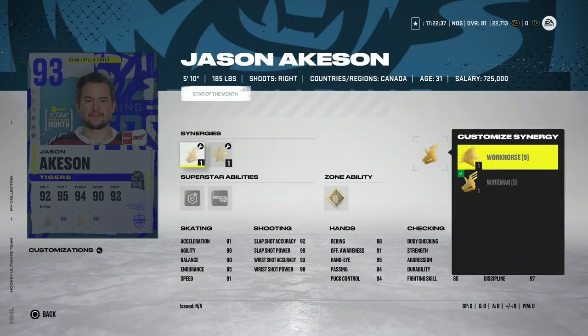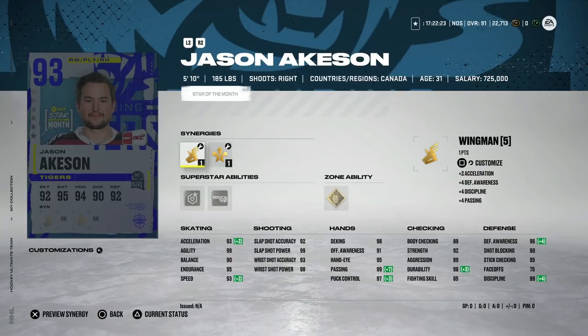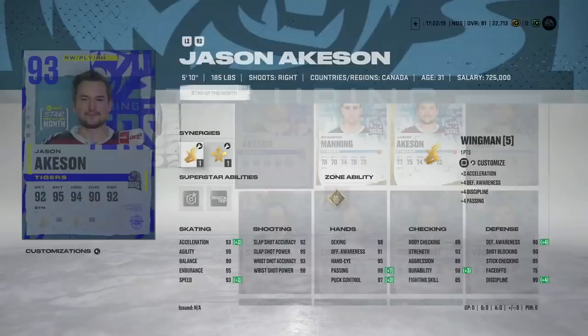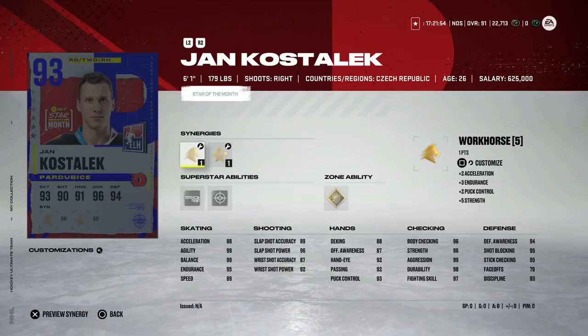Then we've got the 93 Jason Ackeson with Wingman, Workhorse, and Distributor. Snipe, Tape to Tape, and Make It Snappy — seeing a pretty big trend ever since the change in APs. 93 speed, 93 acceleration. This is essentially the right-handed version of Kirill Kaprizov. There's a lot better out there though, because there are bigger players with the same skating and shot. It's all going to depend on what his price ends up being. Because he's 93 overall, that keeps his value a little too high in my opinion — there are far better options for right-handed wingers at that cost.